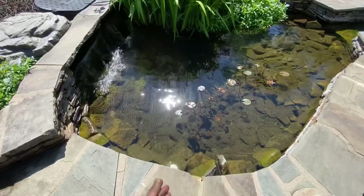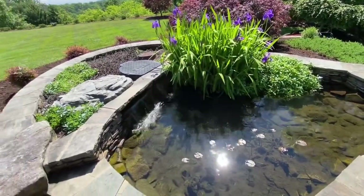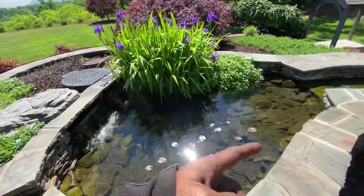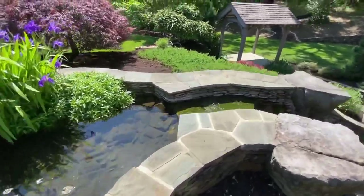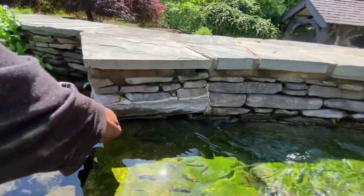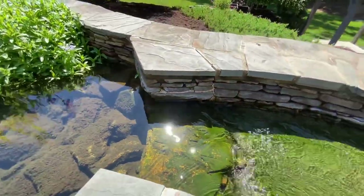That sludge comes off these plants and needs to be taken care of. So we're coming here to clean the filters out again and add some more water, because you need to keep this flow going hard and it's low right now. This is where the water level should be, so we definitely need to add water.